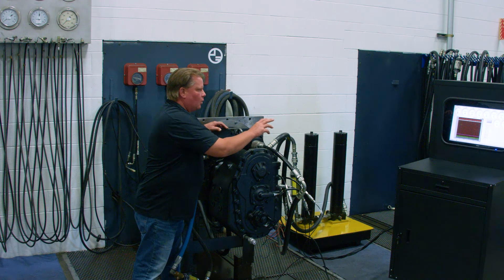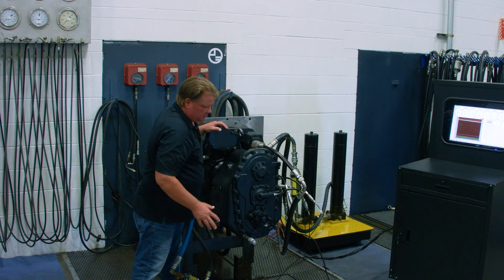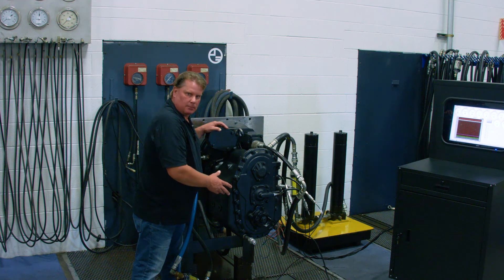This information is recorded and then given to the customer upon final completion of a successful test. Once the test is completed the service tech will do another pass over to make sure we have no oil leaks, and that concludes the test of this power shift transmission.